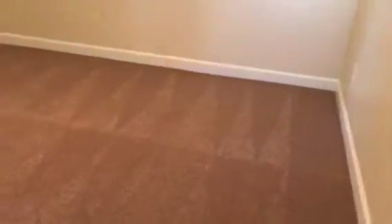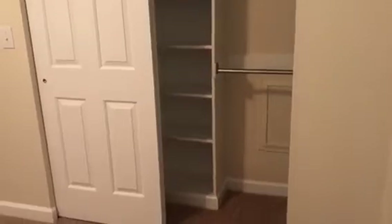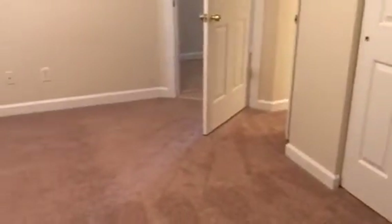Here is the first bedroom downstairs, kind of off on its own. Very nice size, lots of natural lighting, and freshly carpeted, as you can see. Very neutral color tones all throughout. A really nice size closet — I'll walk over so you can really see the built-ins in this closet, which I think is great for storage.